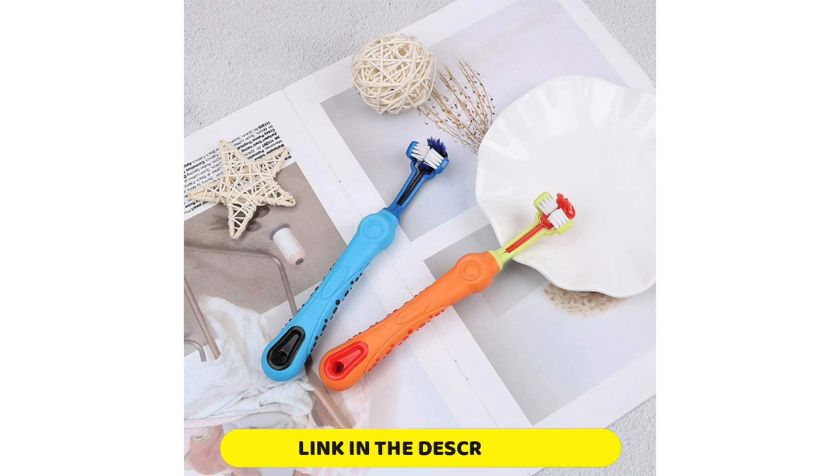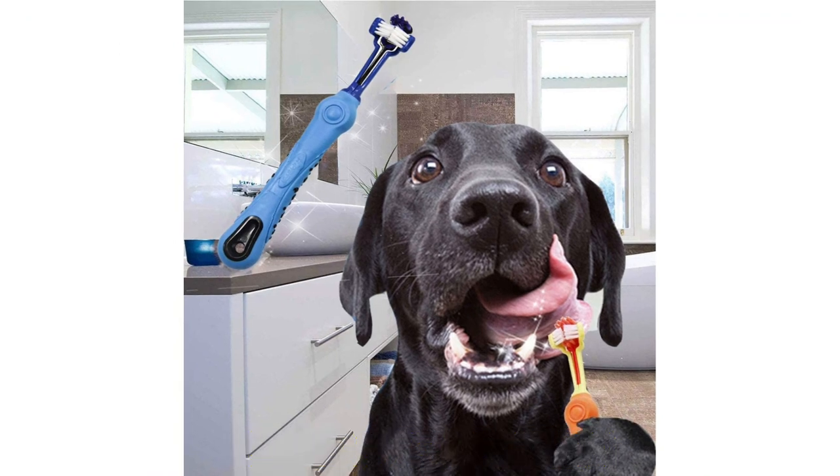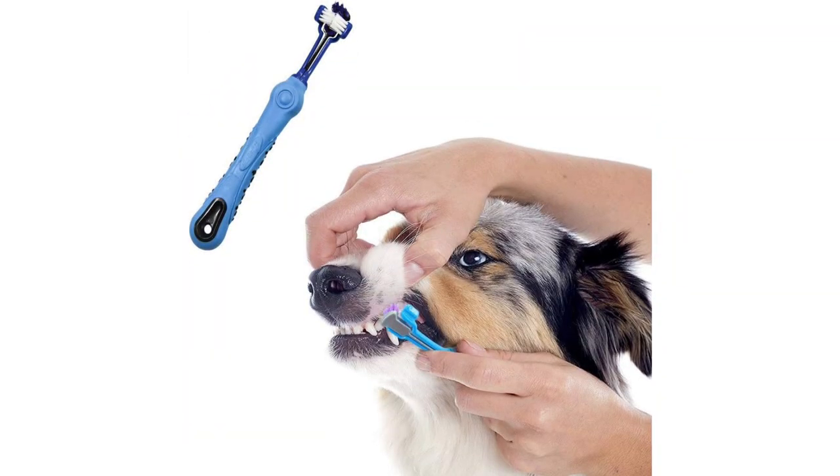It's also pricier than other options, but you can find this toothbrush available in packs of two or four, and it comes in various colors, making this a great option for those who have multiple large breed dogs or want to keep backups on hand. Even better, the toothbrush is dishwasher safe, so it's easy to keep clean between brushings.